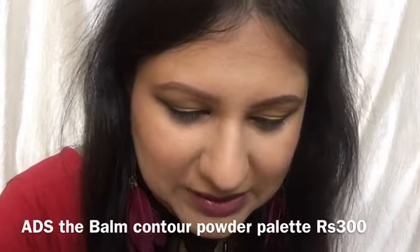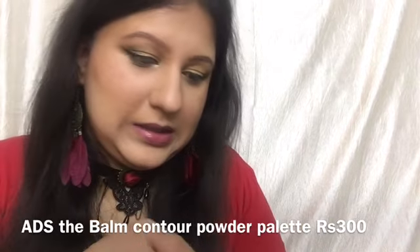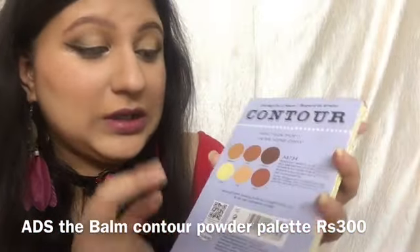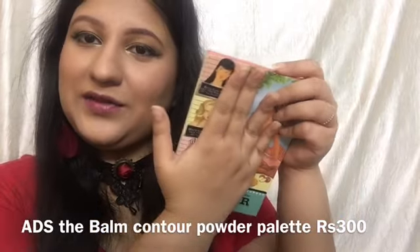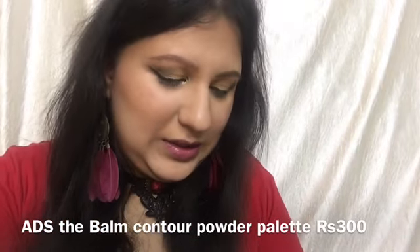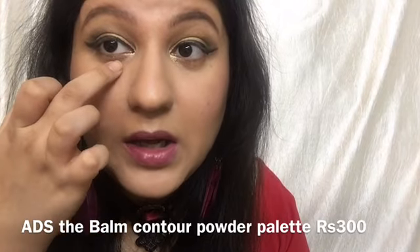Moving on to the Ads the Balm contour palette for 300 rupees with 20 grams of product. The inner packaging looks exactly the same so you can get confused. It has six beautiful shades — extremely pigmented, just so creamy. It also has a very large mirror. All palettes are roughly hand-sized, very lightweight and nice. The shades are just like butter — extremely blendable.